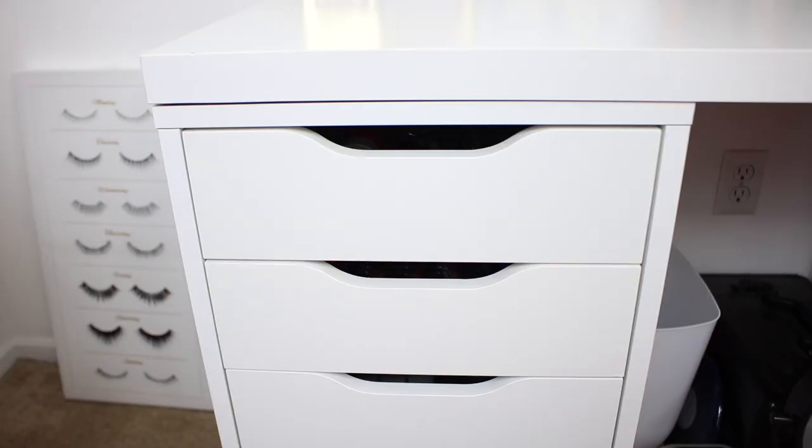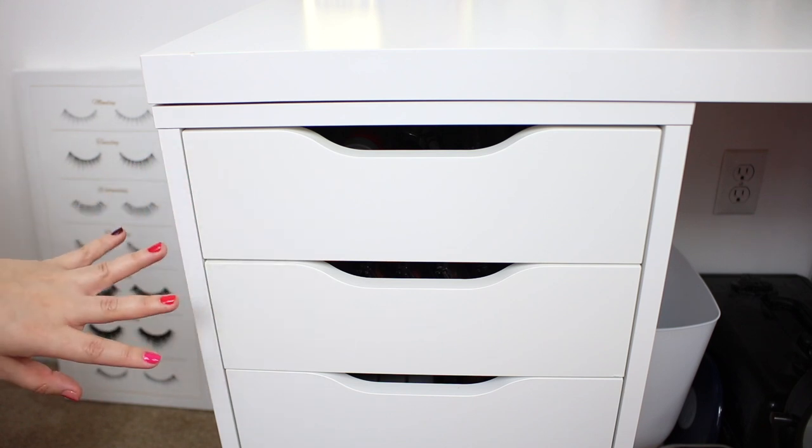I know this is going to be a long video so definitely sit back and relax. I hope you guys enjoy, and if you want to see how I organize and store my makeup in my Alex drawers, keep on watching. I'm going to start off by giving you guys a little bit of an overview of the dimensions of the actual drawers.